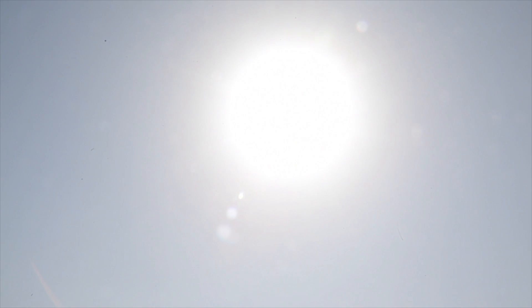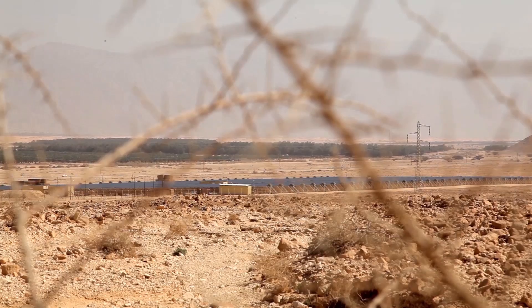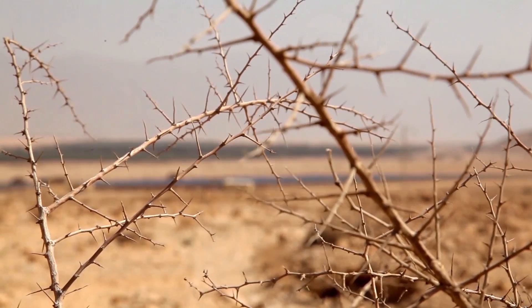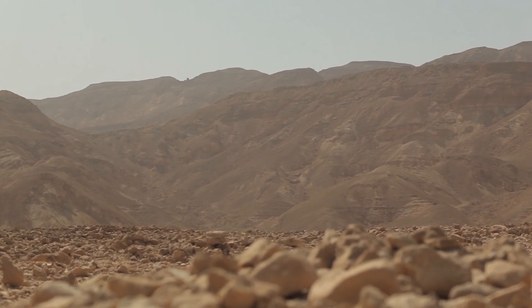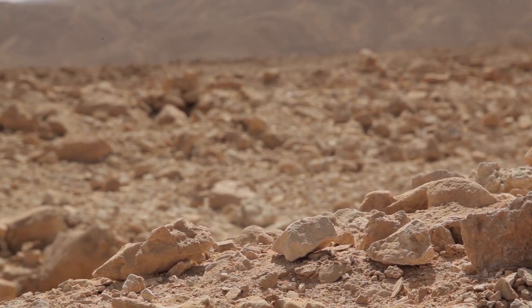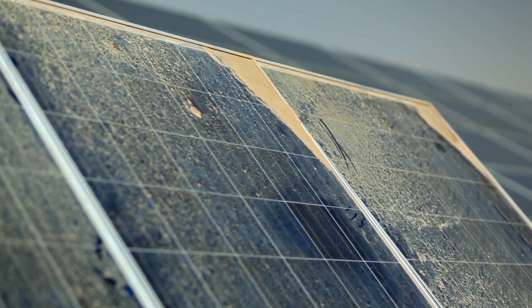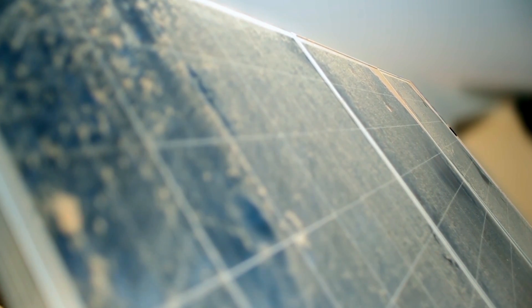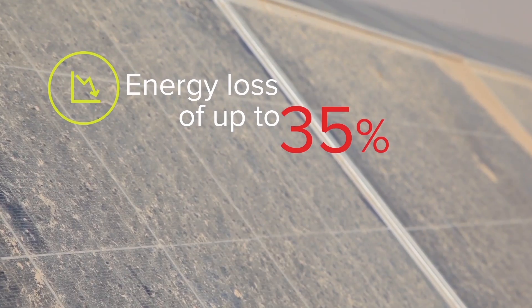Solar energy promises a cleaner, brighter energy future. In large-scale solar parks, the promise of solar power meets the challenge of operations and management in harsh and arid environments. Soiling is one of the greatest impediments to solar energy production and can reduce panel energy output by up to 35%.